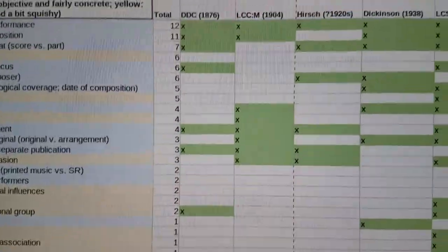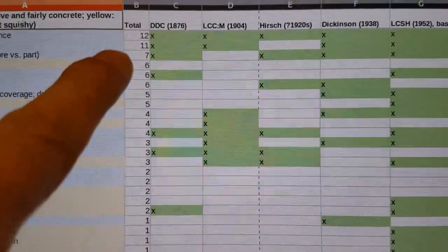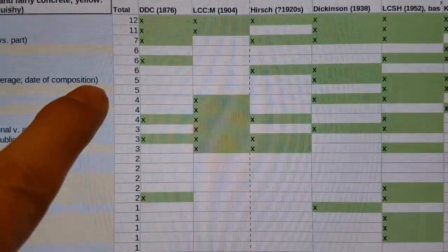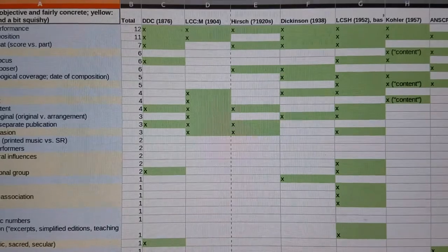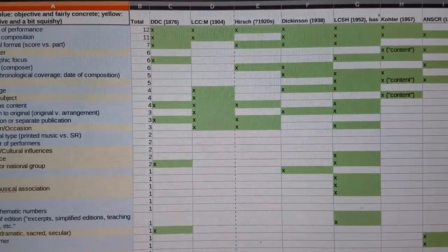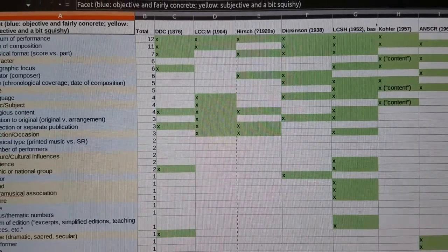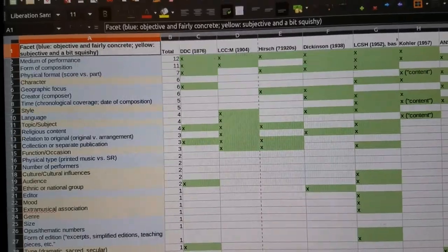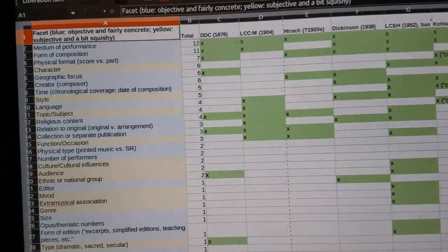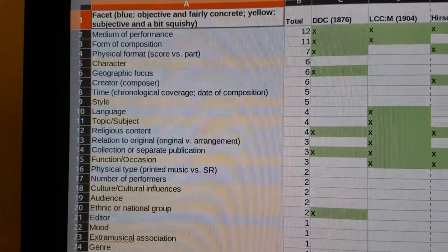After I recorded all the facets, I added up the number of sources citing each, and this number is recorded in the total column, column B. I sorted the entire list on column B so that facets are arranged in descending order by the number of sources that use them. There are two facets that stand out by being cited by more than ten sources: medium of performance and form of composition.